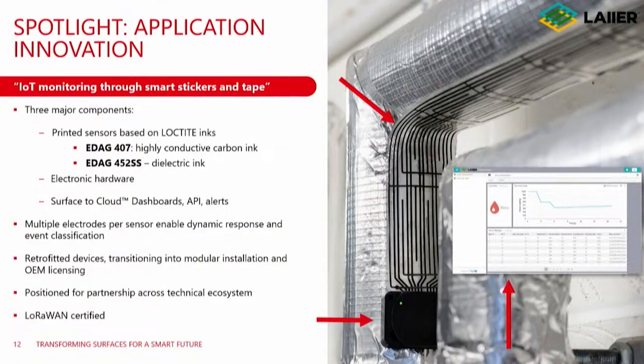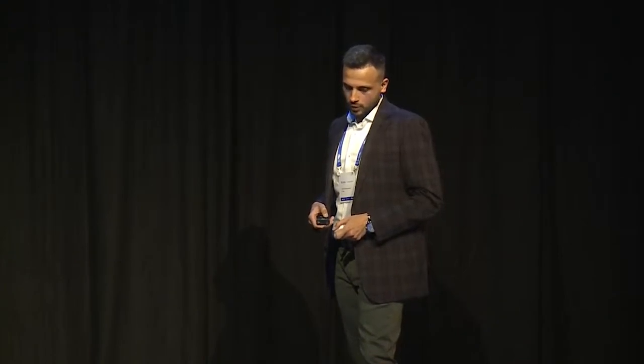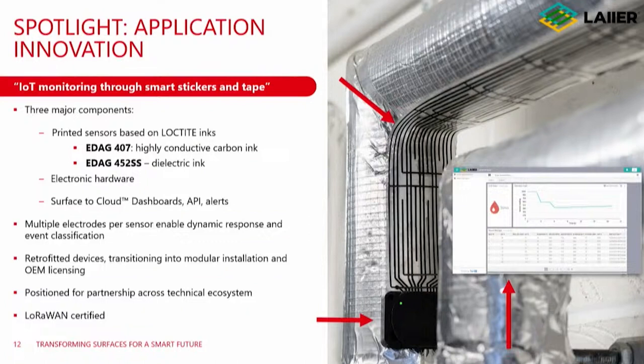The more lines, the more the detection area, and hence a better readout — depending on the application. If you want to detect just flooding, we might have a different design and a different location for the smart tape. The black box you see at the bottom is the electronic hardware — the IP that takes the sensor readout and connects it to the cloud. The Layer solution is also LoRaWAN certified, using LoRaWAN to connect with local networks and give the customer the readout and data they need to collect.